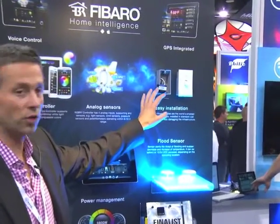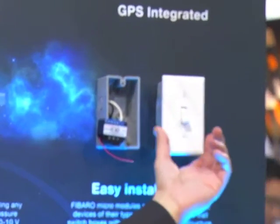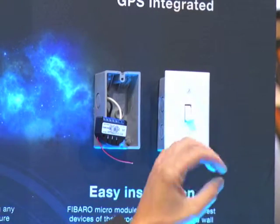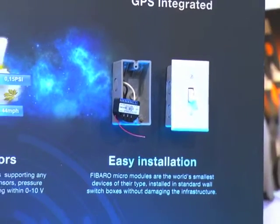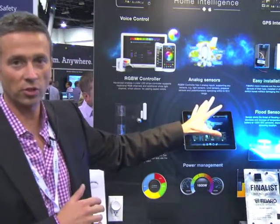We also have four different micro modules that can go into an electrical box: a roller shutter, two different relay switches, and a dimmer. You can take an existing switch, remove it, put in this micro module, wire it into your electrical, put the switch back, and now you have complete control as you normally would — plus it's now in your Z-Wave network so you can control it remotely. You can see what is happening in your user interface and set different variables for how you want that switch to act, such as dimming up or down.